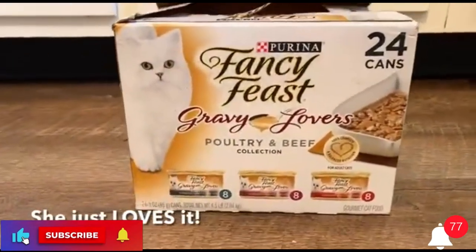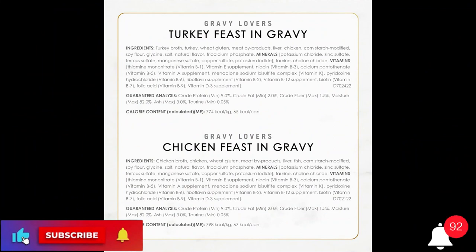Spoil your pet with Purina products. Reward yourself with points on every purchase. Download the MyPurina app today.